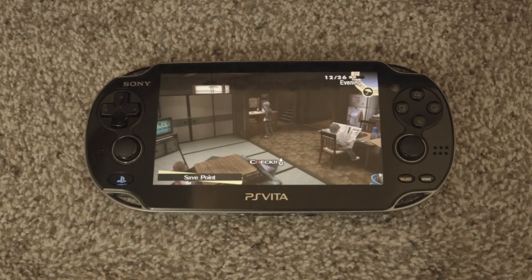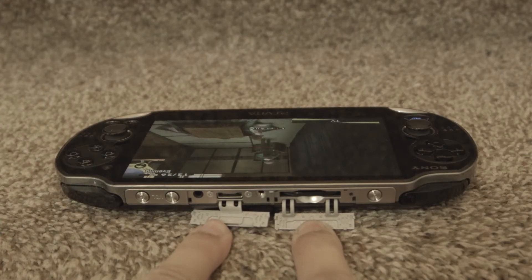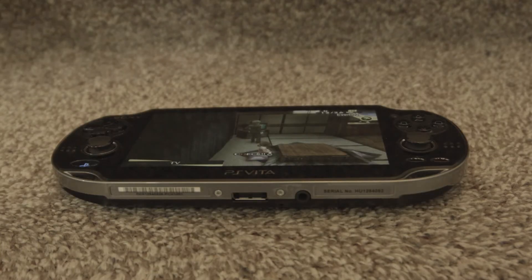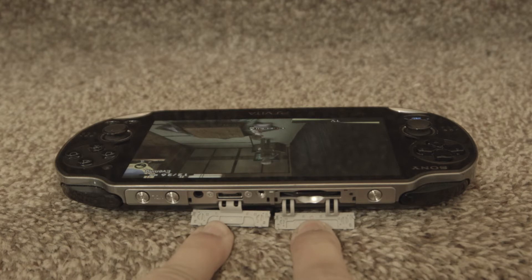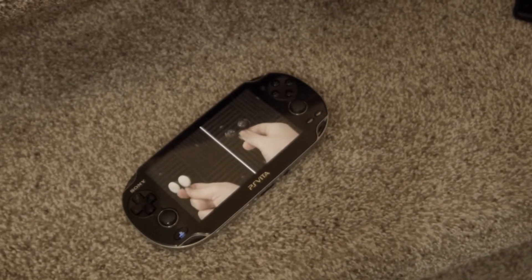As for buttons, we have the usual X, triangle, square, and circle buttons, the D-pad, two analog sticks, home button, select button, and start button. On the top, we've got our L and R triggers and sleep-wake button. As for ports, there is a proprietary charging entry, a slot for the memory card, a slot for game cartridges, and an accessory port.